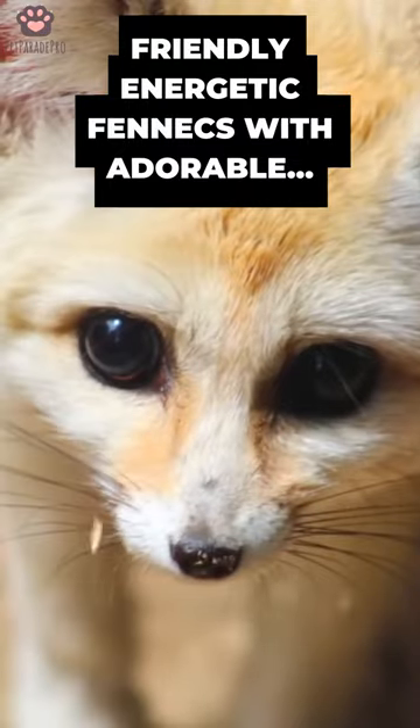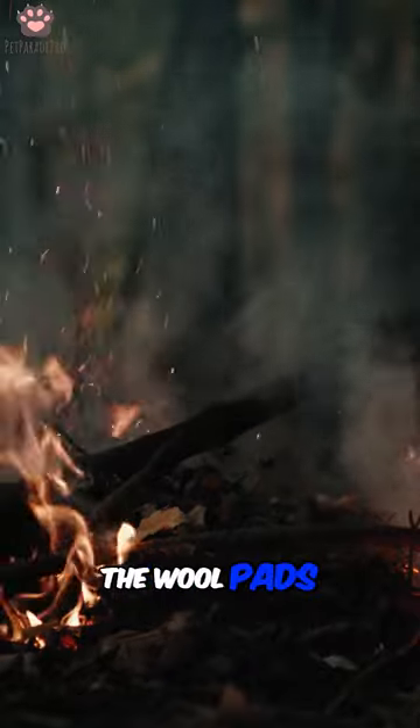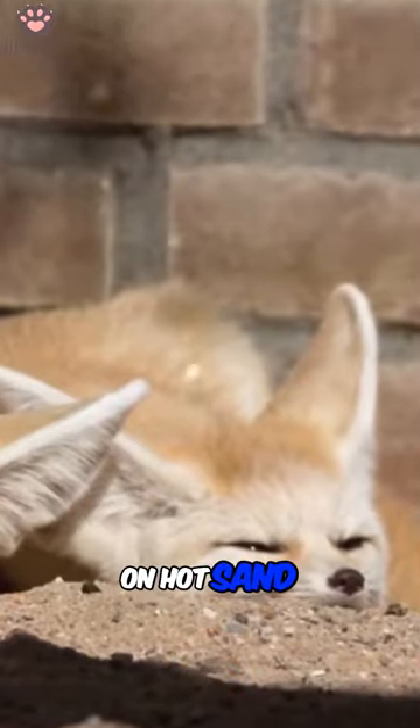The fennec is an extremely friendly creature that's full of energy. A cute feature of this animal is the wool pads on its paws, which save it from burning itself on hot sand in the wild.